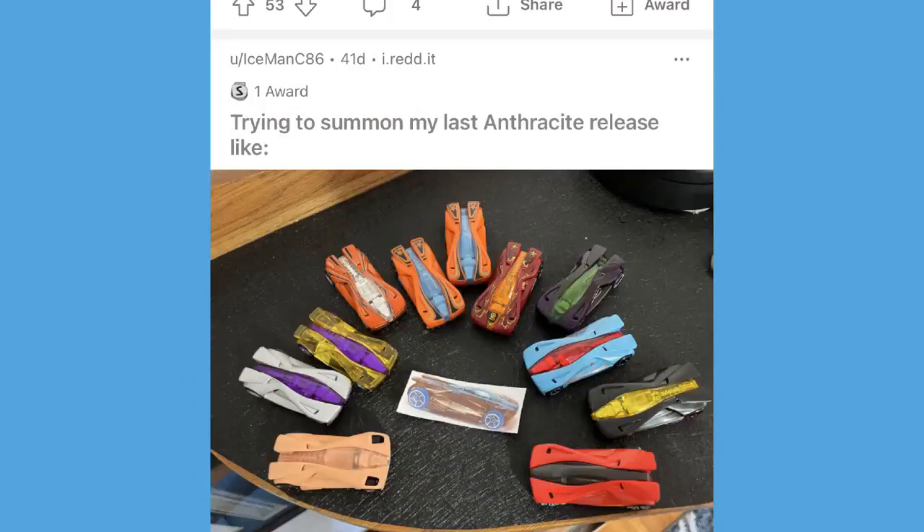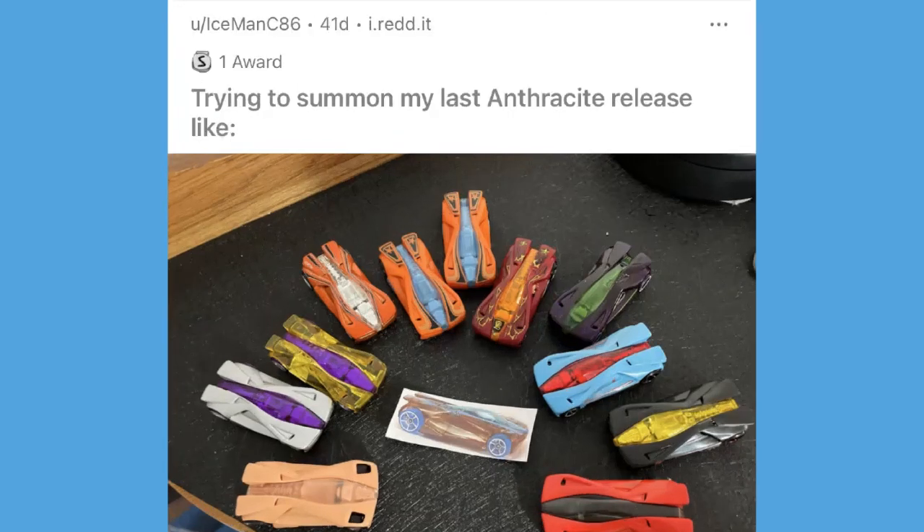We went back about 40 days in the subreddit — it took a little longer than I thought because there are like eight to ten posts a day in there. These are just some of the ones I enjoyed the most. I tried to include everyone's username on their post to give them credit, because none of these posts are mine — they're all from community members.